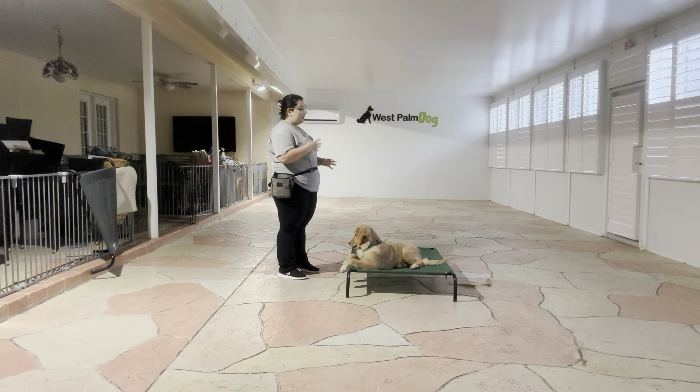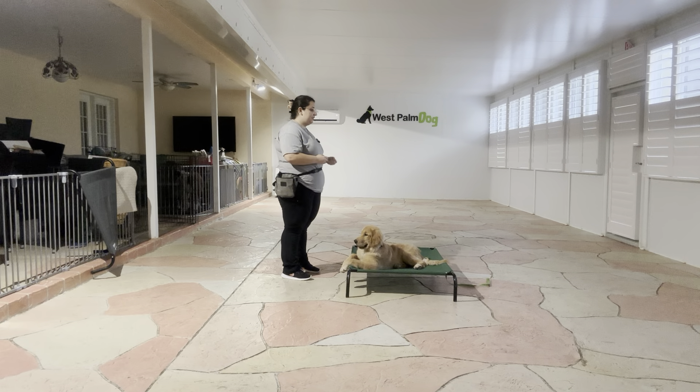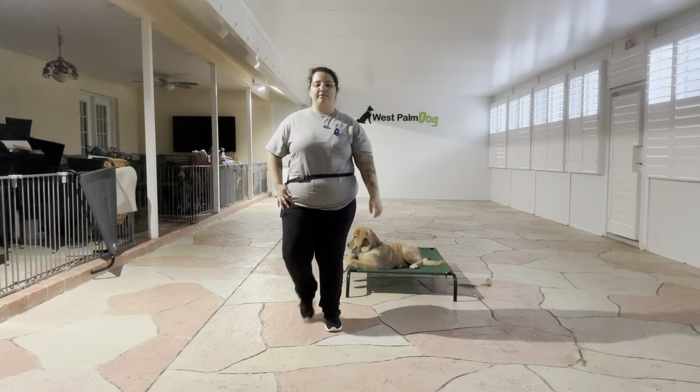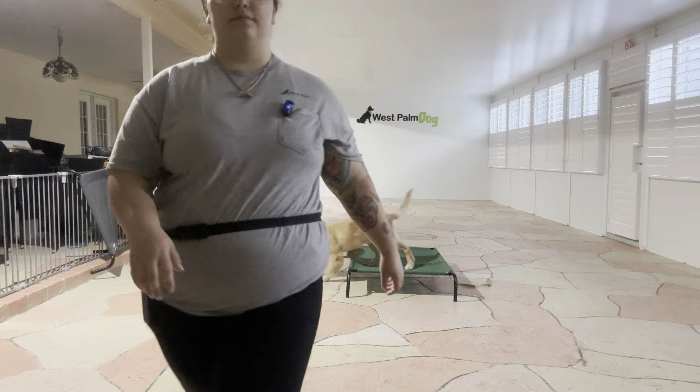He did a great job getting onto the cot and he's done a great job relearning this go-to-bed. As you can see, we transferred from the mat to this permanent bed and he did an excellent job today. Really nice. Good job, Louie.